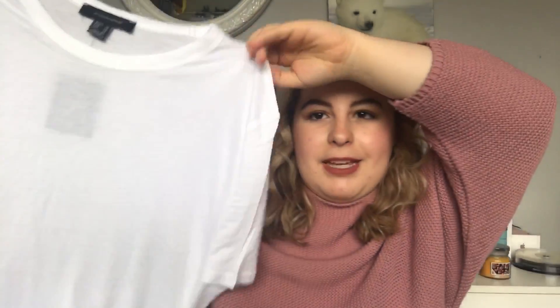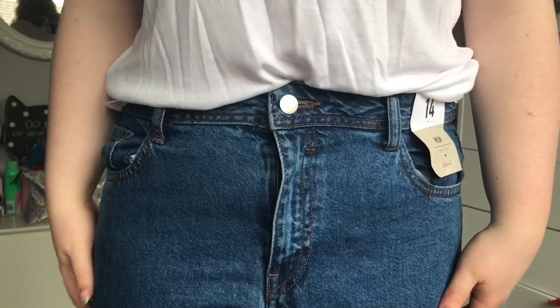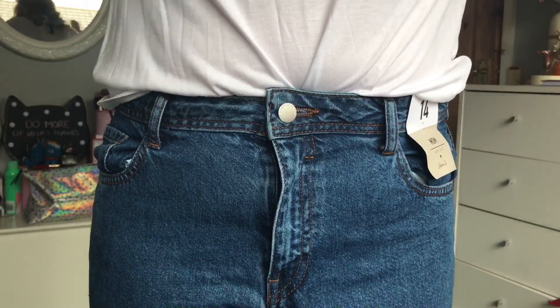The next thing is this basic white t-shirt — just a basic white t-shirt. I got it in a size 16 and it was £3, and I bought two of them. Basically I bought some iron-on letters and some iron-on flowers, and I'm going to make my own t-shirts with a quote or a word on them and design my own t-shirt.